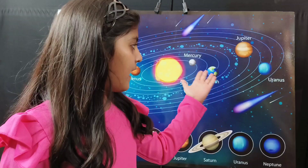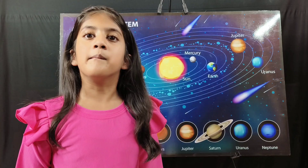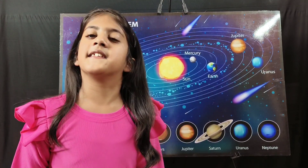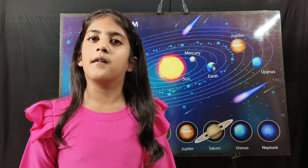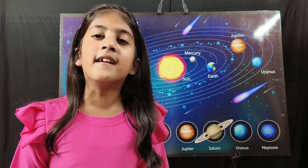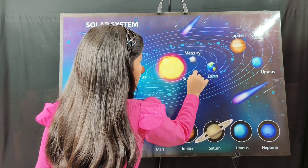Now let's learn some amazing facts about these eight planets one by one. Mercury is the first planet in the solar system. It is the smallest planet in the solar system. Mercury is the closest planet to the sun. Mercury takes 88 days to complete one revolution around the sun.